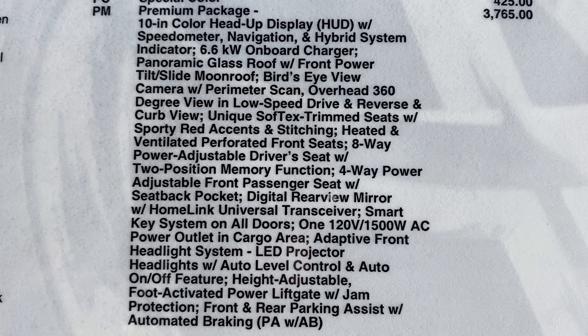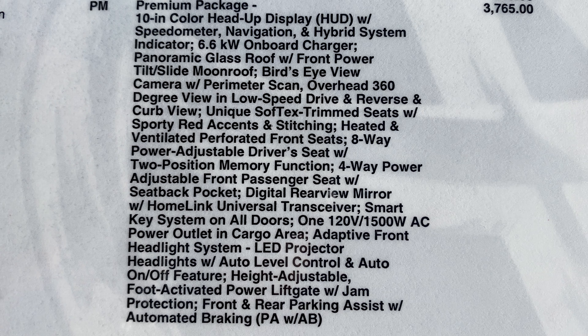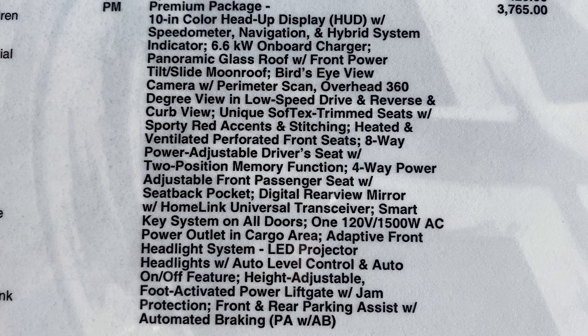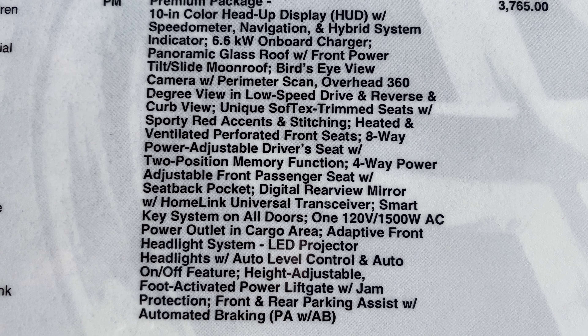There's a lot going on with the premium package — digital rear view mirror, extra plug-ins, adaptive front headlight system, LED projector headlights, foot-activated power liftgate, and rear park assist with automated braking. There's a lot going on.